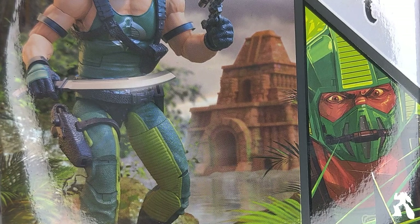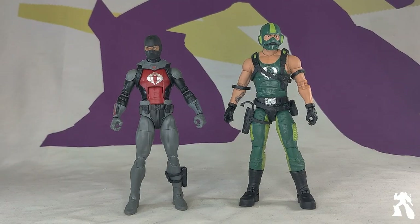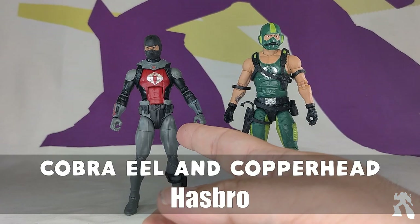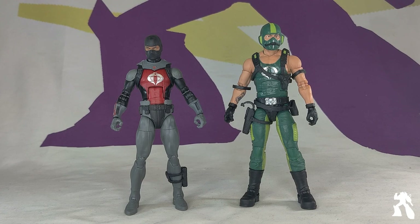Welcome to another episode of Shagin' On Tour Reviews — some idiots, a camera, and a review — and tonight we are doing a twofer. We are looking at Hasbro's Cobra Eel, Amazon exclusive, and just regular Copperhead. Copperhead has been sitting on the table for about a month, and I just got the Cobra Eel. Let's do it.